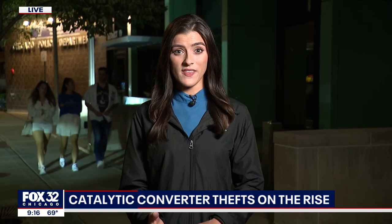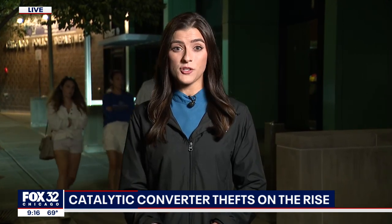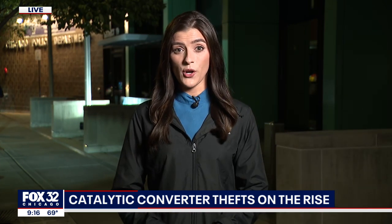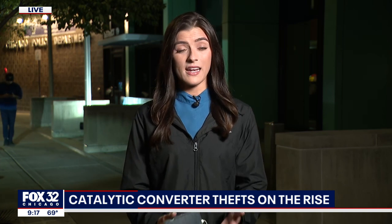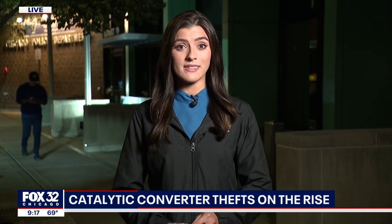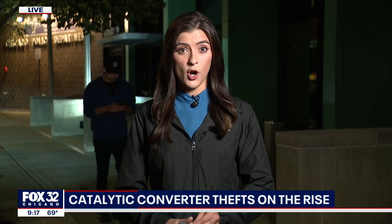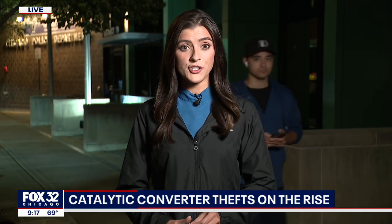Just yesterday, a man was shot twice in West Rogers Park after confronting someone trying to steal his catalytic converter. At last check, that man is in fair condition. Police are urging the public not to approach anyone who is suspected of stealing yours — you are encouraged to report it to police and contact your insurance company instead. Live from the 19th District, Chicago Police Department, Casey Kronus, Fox 32 Chicago.